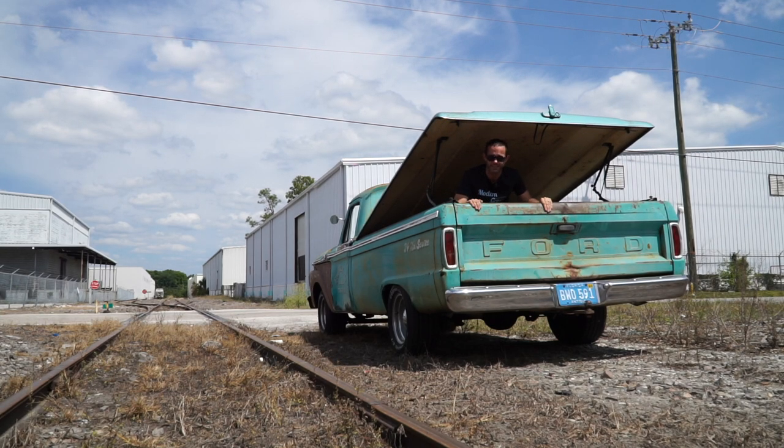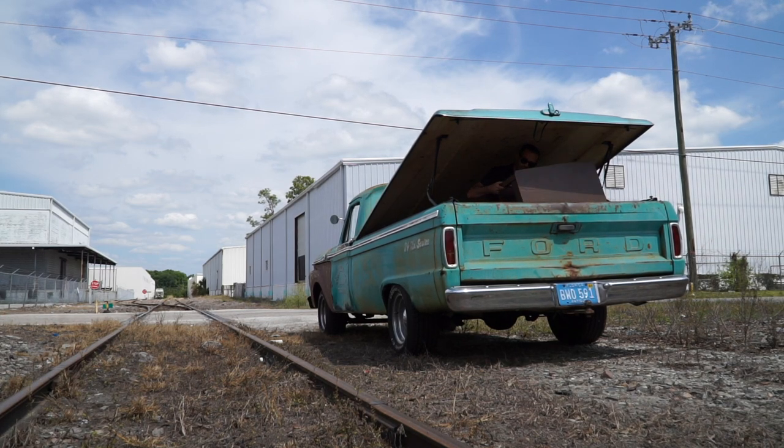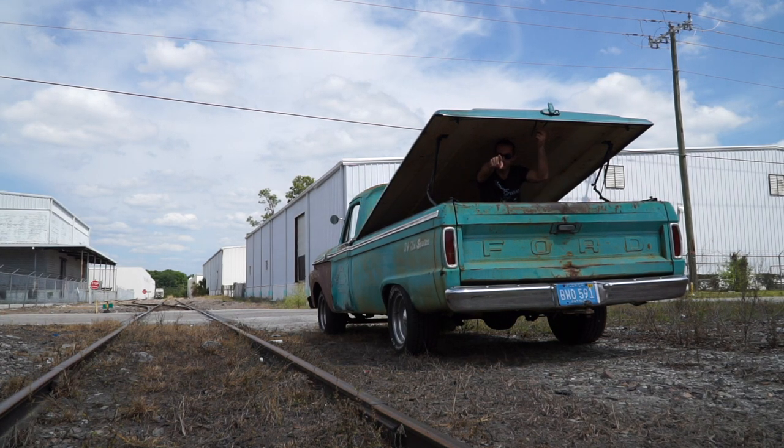We're looking at this cool 1964 Ford because it is a driver and it is awesome. So if you like tonneau covers on your trucks and you use them to haul things like furniture, this is the episode for you.